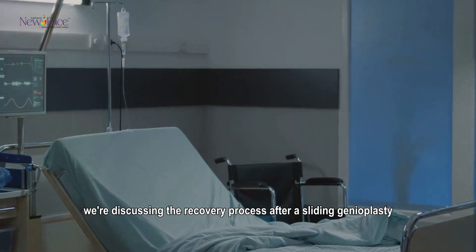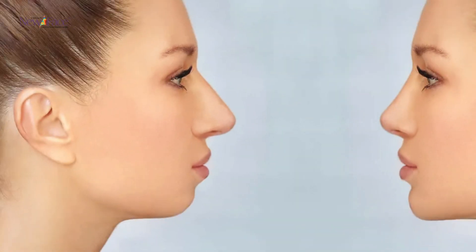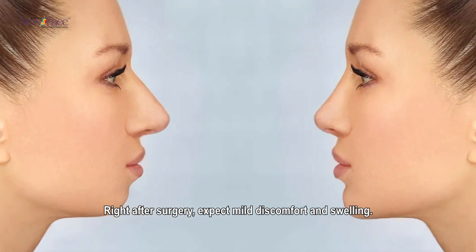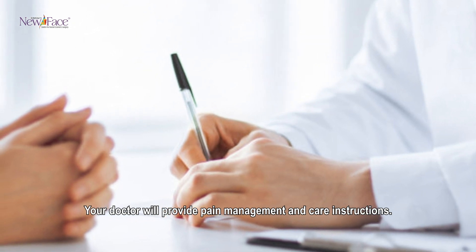Hello and welcome. Today we're discussing the recovery process after a sliding genioplasty. Right after surgery, expect mild discomfort and swelling. Your doctor will provide pain management and care instructions.